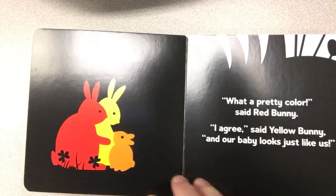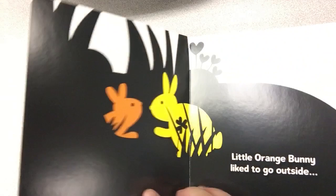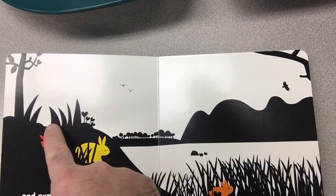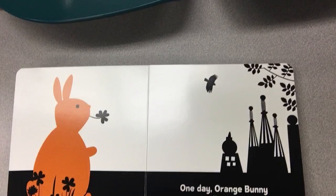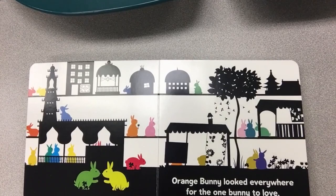"What a pretty color," said red bunny. "I agree," said yellow bunny, "and our baby looks just like us." Little orange bunny grew up surrounded by love — I can tell by the expression on his face that he sure did. Little orange bunny liked to go outside and explore, up and down, across the lake, inside all of the weeds, next to the pond.